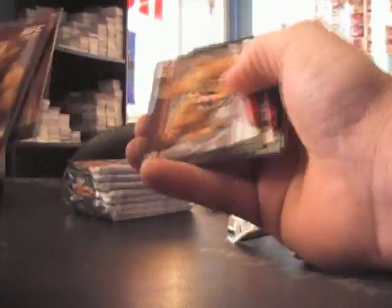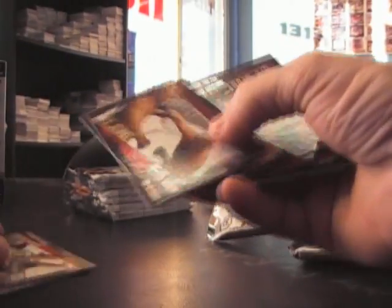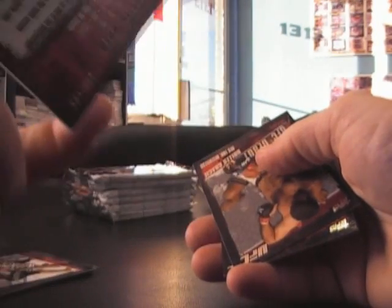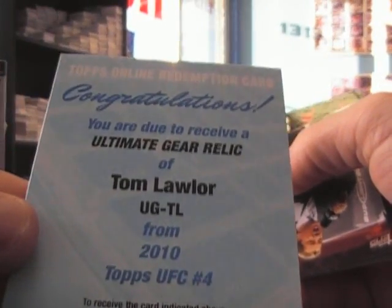Poster card, poster card — sick card. Stefan Struve. Poster. Here's Justin Wren — it's numbered 188. You get one serial number per box. You should still have a relic card. Yeah, you got a redemption for ultimate gear relic.